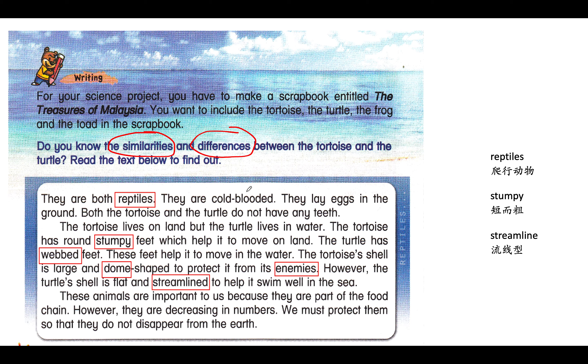Okay, so for the first paragraph, this will be the similarities of the two animals — the tortoise and the turtle. And paragraph number two covers the differences. The differences between tortoise and turtle: we know the tortoise lives on land and the turtle lives in water. The tortoise has round, stumpy feet which help them move on land, and the turtle has webbed feet, which help it to move in the water.